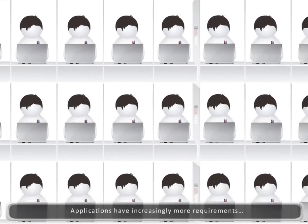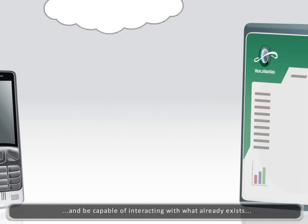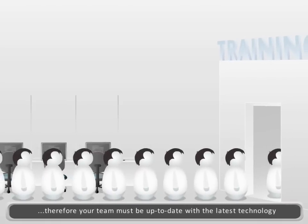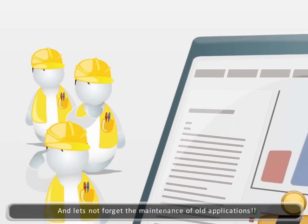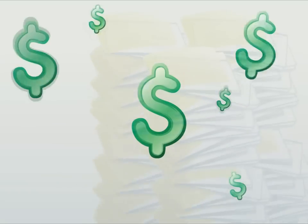Nowadays, applications have increasingly more requirements to be web-based, to be mobile, and to be capable of integrating and interacting with what already exists. Therefore, your team must be up-to-date with the latest technology, and you must not forget that some of these professionals need to maintain old applications. Costs increase. Time frames get longer. It's a vicious circle.